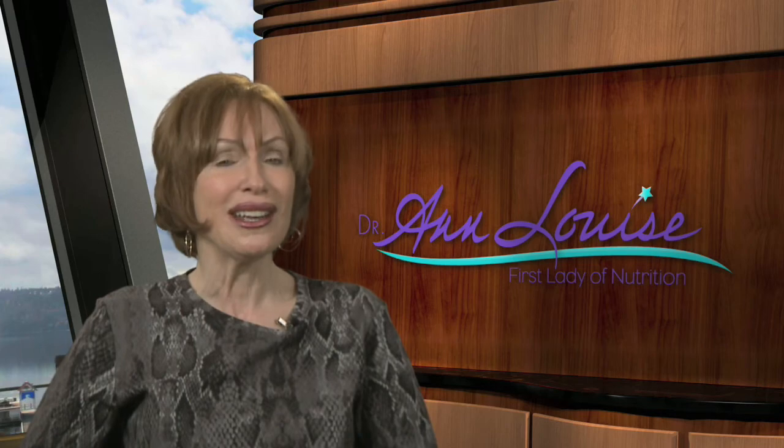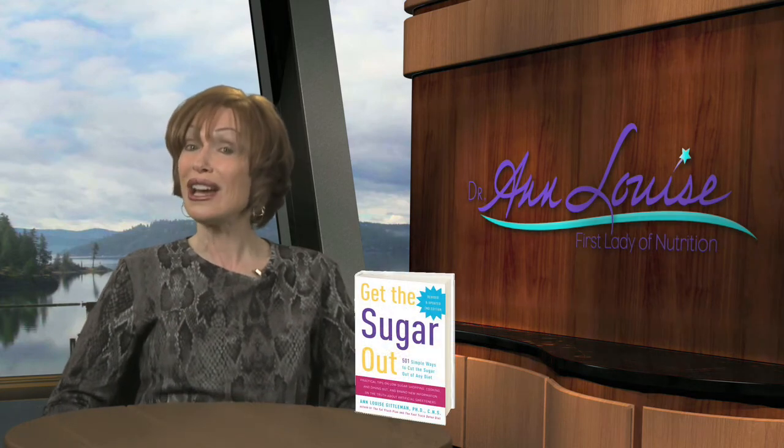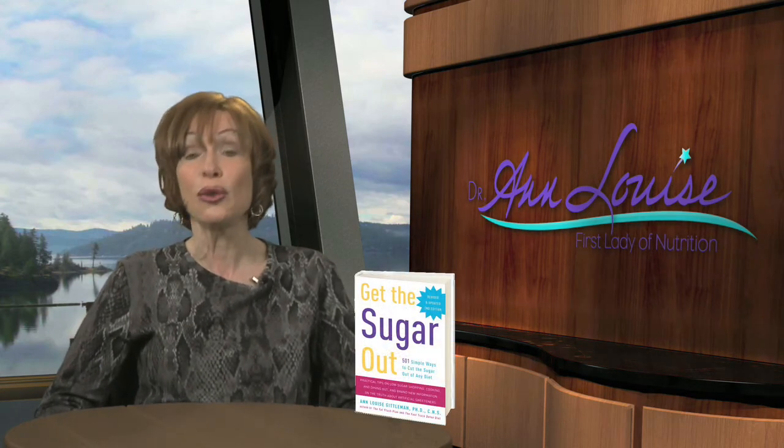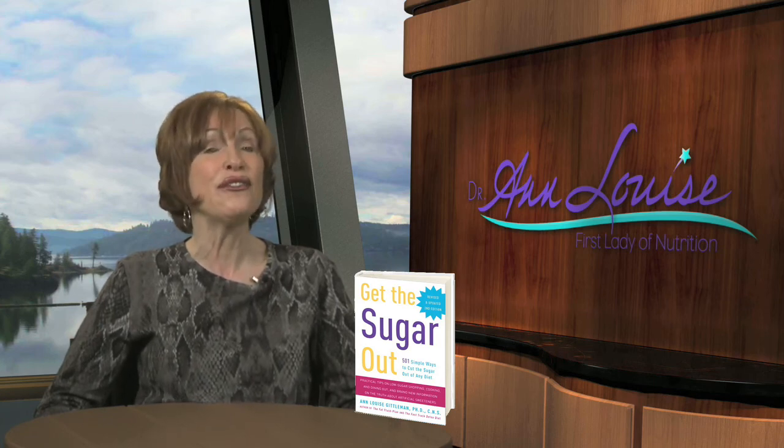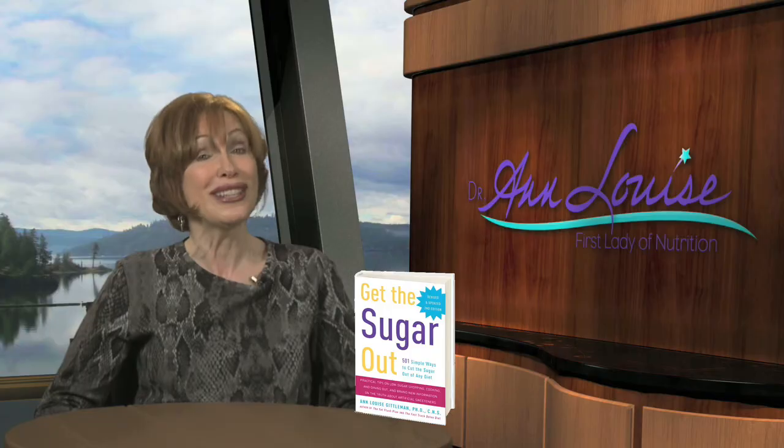So I would say in light of all the information that's coming out these days about sugar, diabetes, metabolic syndrome, and even the latest information that we've just learned about Paula Deen and her type 2 diabetes, that Get the Sugar Out is a wonderful book for all of us, whether we have type 2 diabetes like Paula Deen or want to prevent it from occurring. So get the sugar out — that's my message for the day. And have a very sweet rest of your day.